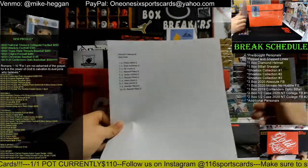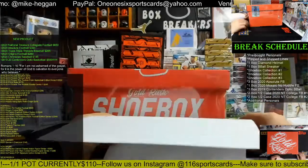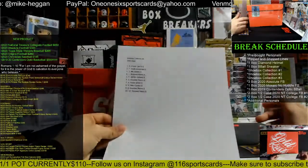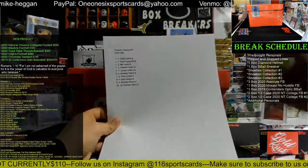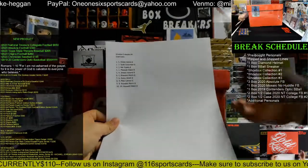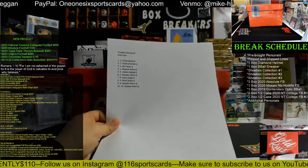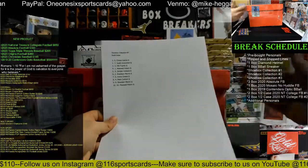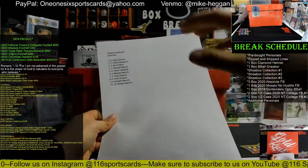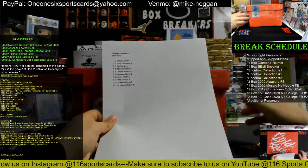This is the 2020 Gold Rush Shoebox Collection, break number one. After the break is done, tomorrow he will create a group chat with all 10 people. He'll take pictures of every item and send them in the group chat, and you guys can draft in the group chat. You're not drafting live — everybody gets to pick their own item.